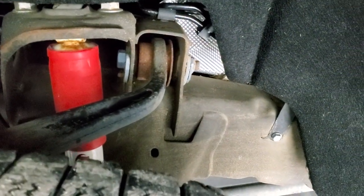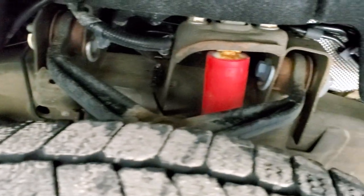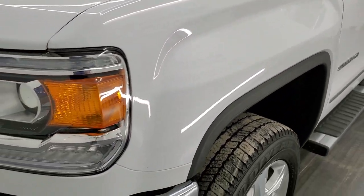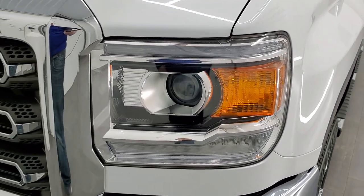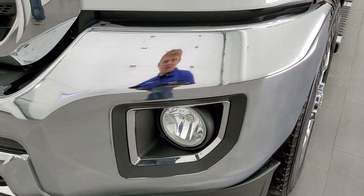Frame and underbody is in very nice shape, very little corrosion, just a little bit of dust on there. This truck was in Missouri most of its life. The front fender is in pretty nice shape — it does have the HID headlamps, LED running lights, and factory fog lights.